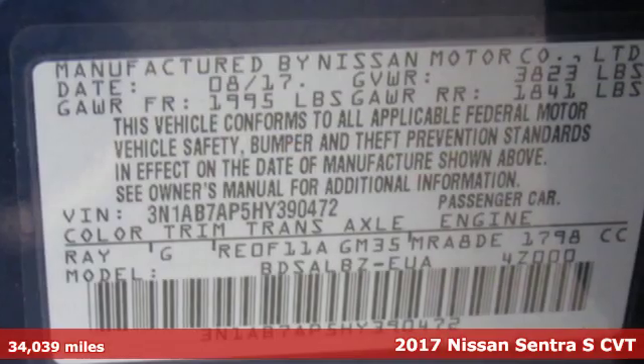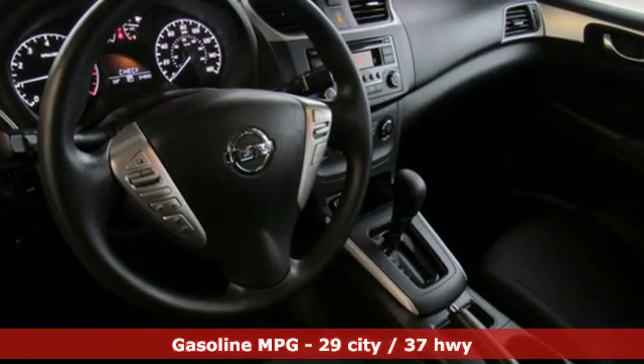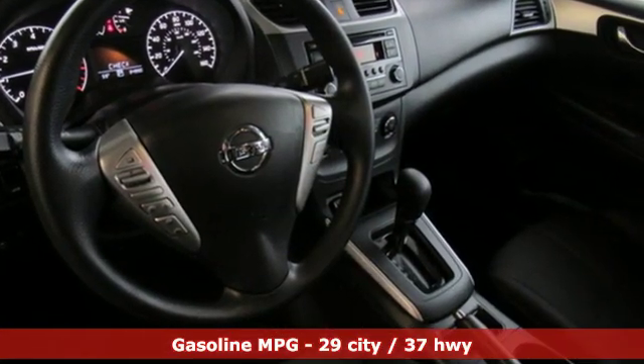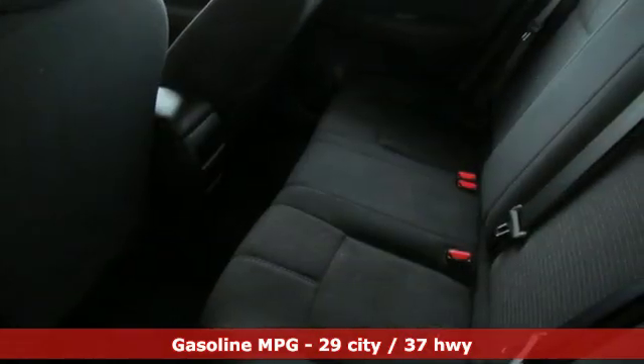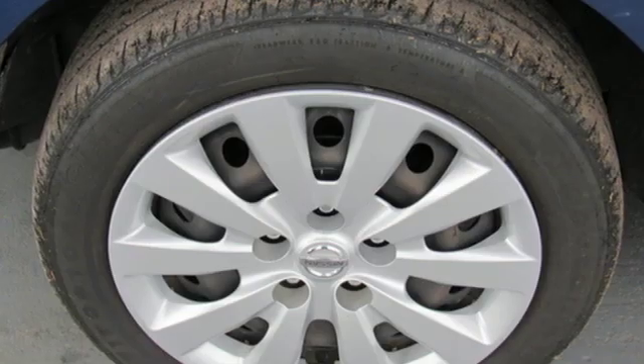Features include external memory control, wireless phone connectivity, air conditioning, power windows, manual tilting steering column, in-line four-cylinder engine, gas pressurized shocks, and continuously variable automatic transmission.